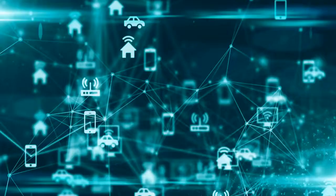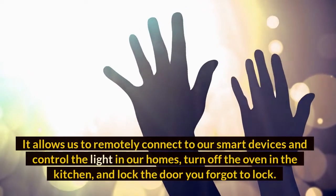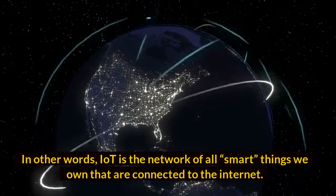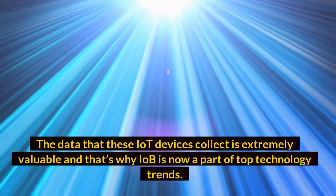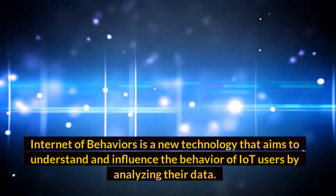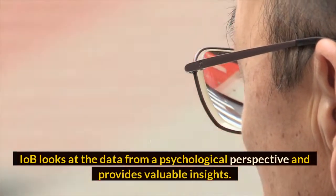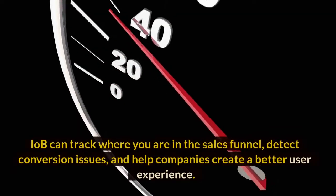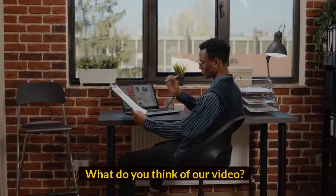Number ten: Internet of Behaviors (IoB). Internet of Behaviors is one of the top technology trends of 2022. You've probably already heard of the Internet of Things (IoT), which allows us to remotely connect to our smart devices — controlling lights, turning off the oven, or locking a forgotten door. IoT is the network of all smart things connected to the internet. The data these IoT devices collect is extremely valuable. IoB is a new technology that aims to understand and influence the behavior of IoT users by analyzing their data from a psychological perspective, providing insights that companies use to better market their products, track where you are in the sales funnel, detect conversion issues, and create a better user experience.